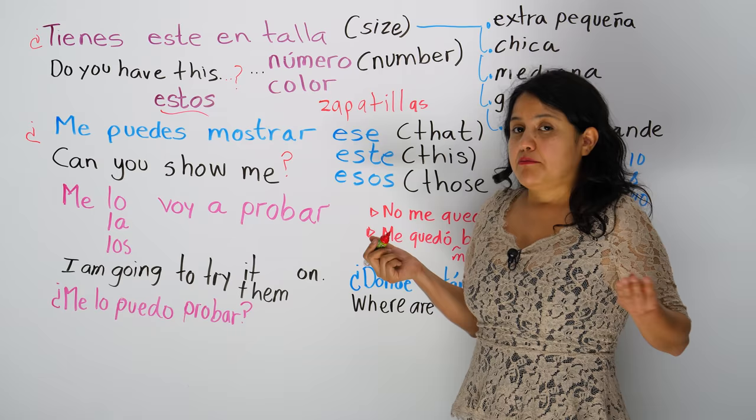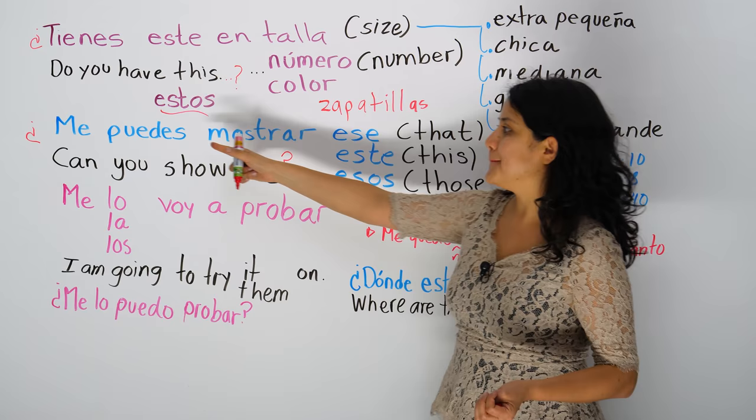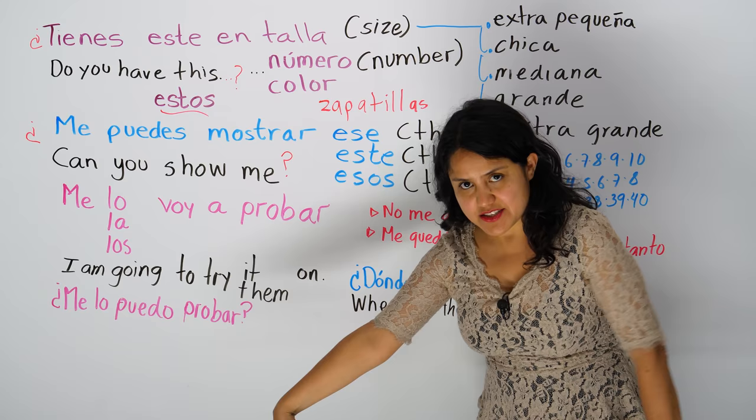Or you can say, can you show me? Maybe you're not ready to buy it, but you want to see it, feel it, touch it. ¿Me puedes mostrar? Can you show me? ¿Me puedes mostrar ese, that one? O este, this one. O esos, those ones. ¿Me puedes mostrar esos?